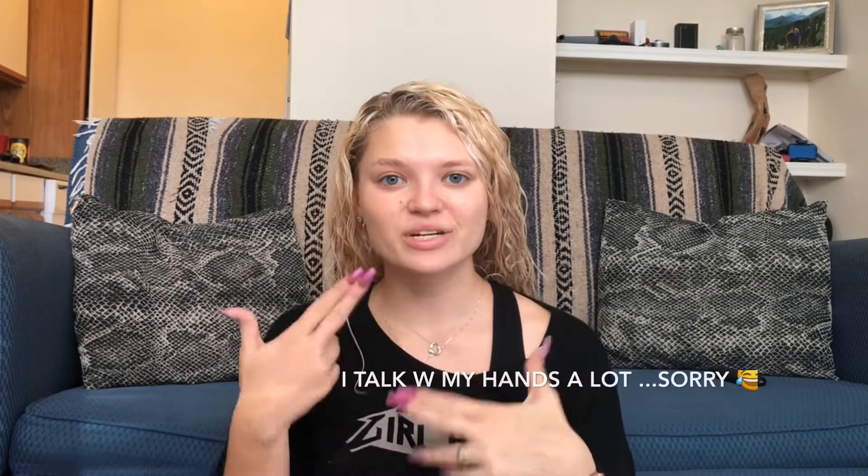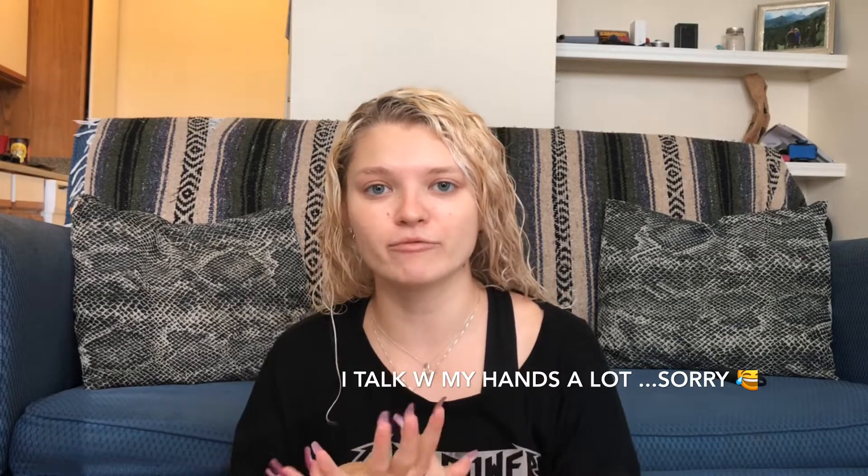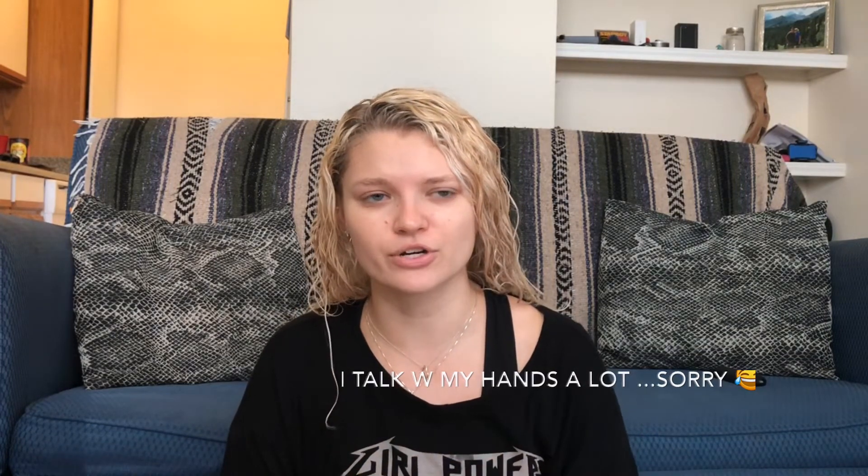Hey everybody, welcome back to my channel. Thank you guys so much for tuning into this video today. I know I have been gone from social media for quite some time. So today, because I have been gone for a long time, I decided to come back onto YouTube with a video just letting you guys know where I've kind of been and what my life looks like right now, because a lot of things have drastically changed.